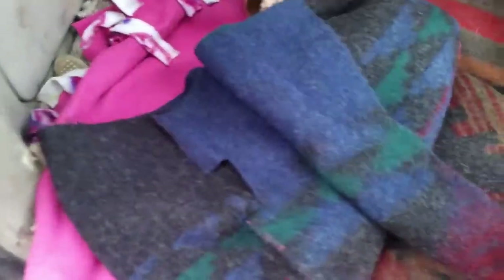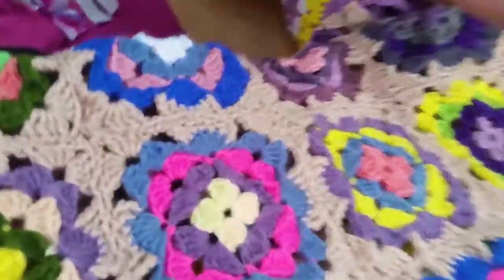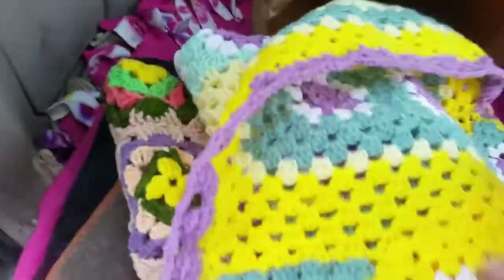This bag has a chair — look, a chair! More vintage material. This is wool — this might be Pendleton there. And some afghans, like little lap ones.